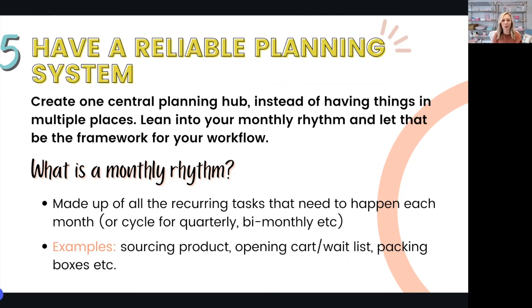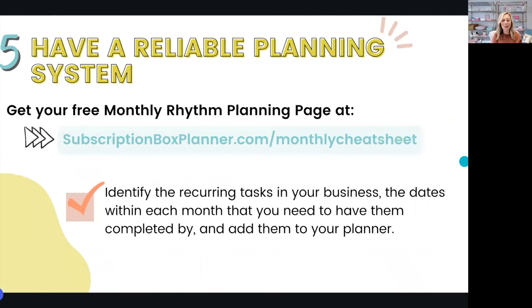All of these tasks are done on a recurring basis throughout the year, and your list could include other recurring tasks as well, but this monthly rhythm can become the framework for your workflow. We've created an easy system for establishing your own monthly rhythm in the subscription box planner, and you can even grab this page from the planner for free by heading to subscriptionboxplanner.com monthly cheat sheet. You can also do this yourself by identifying those recurring tasks and the dates within each month that you need to have them completed by, then adding them to your planning system to give you a consistent jumping off point each week and a system you can expand upon as you grow and bring in team members.